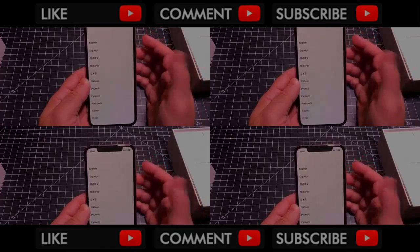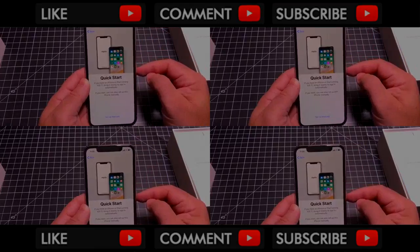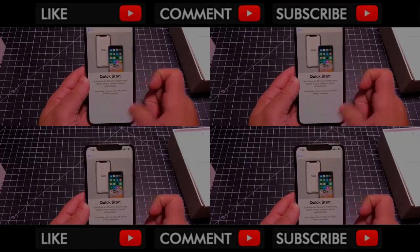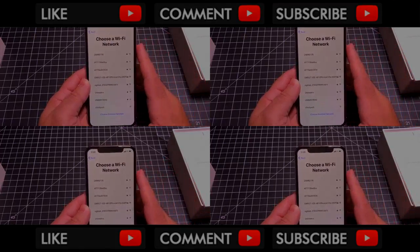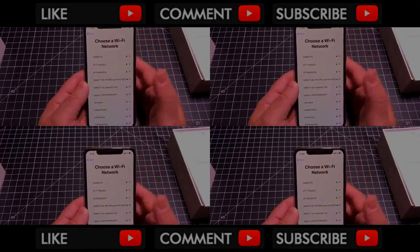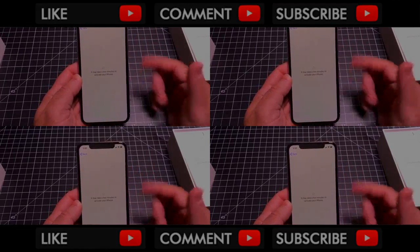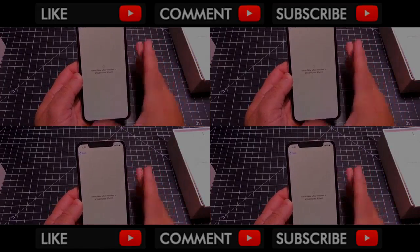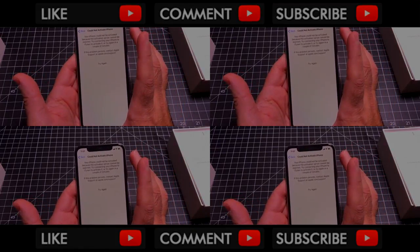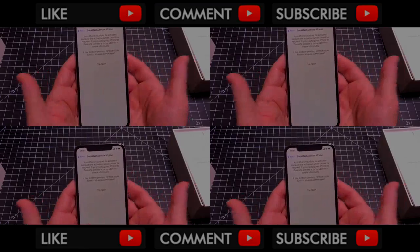I'm going to go ahead and swipe up — there are all-new gestures with this phone. We're going to choose English and our country. I'm going to not transfer anything over, so I'll choose Set Up Manually. One other thing I want to mention — as I was at the store, some carriers are choosing not to do any data conversions because they have so many customers, so you'll have to do this on your own. I'll choose my Wi-Fi and continue. Once you put in your Wi-Fi it's going to activate the iPhone. Even though the screen is the size of an iPhone 8 Plus, the type feels very cramped and it feels like a smaller iPhone.